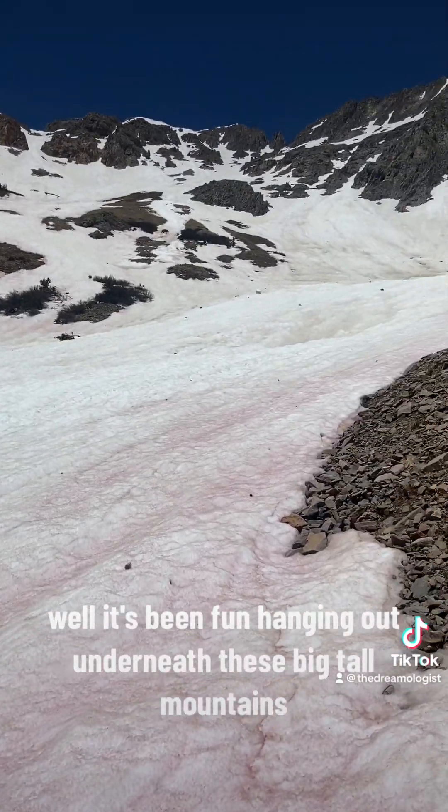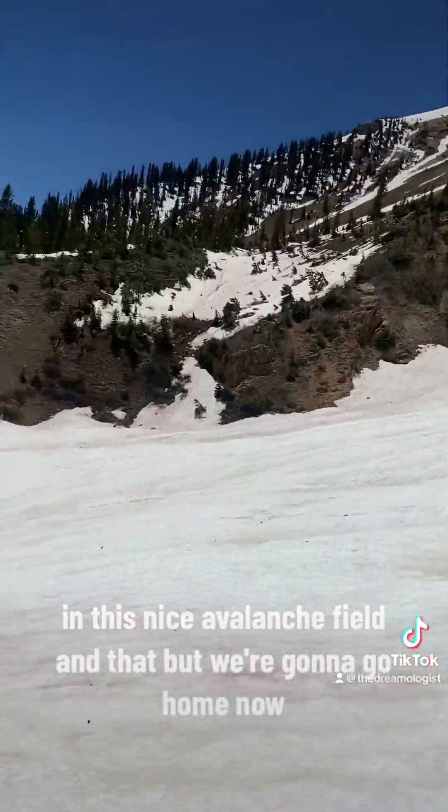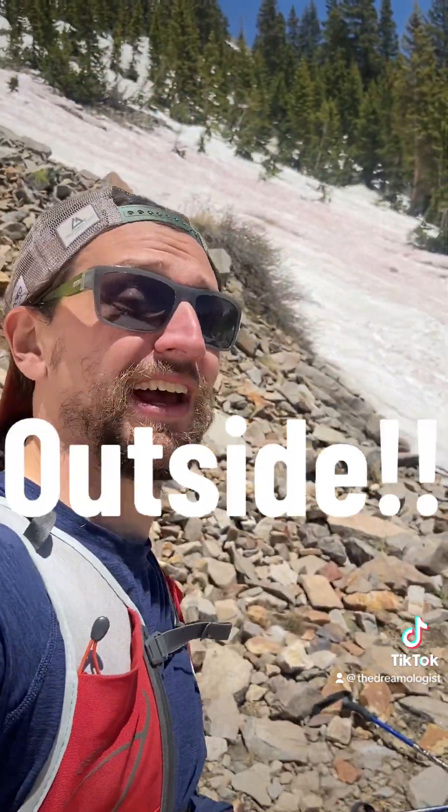Well, it's been fun hanging out underneath these big tall mountains in this nice avalanche field. We're gonna go home now. Thanks again for watching — don't forget to like, share, and subscribe, and even more importantly, get outside!